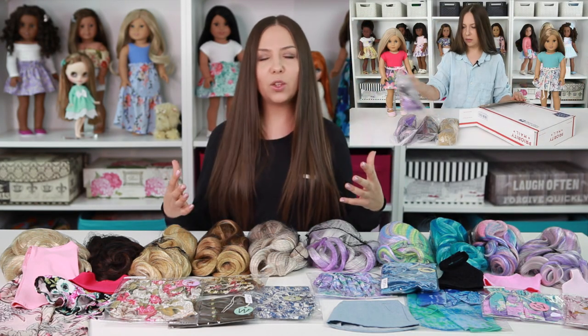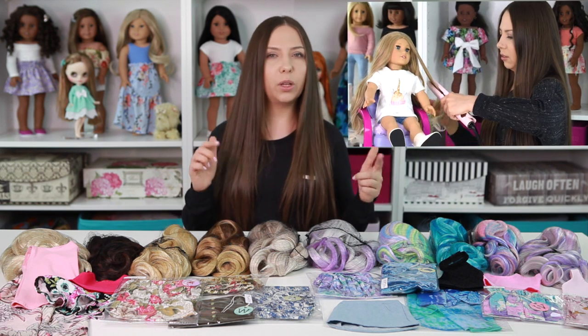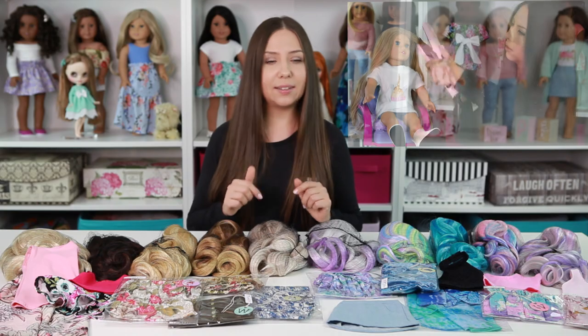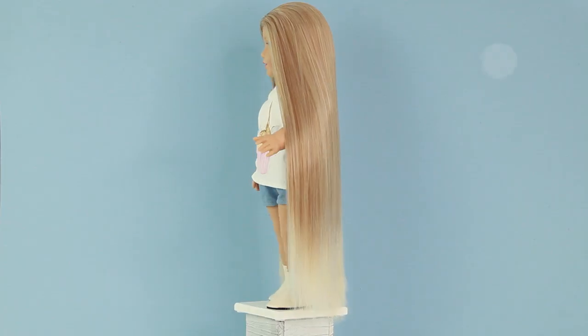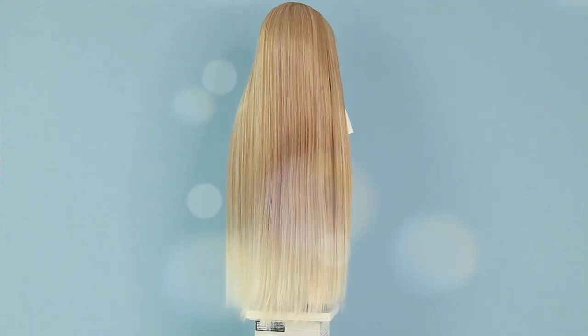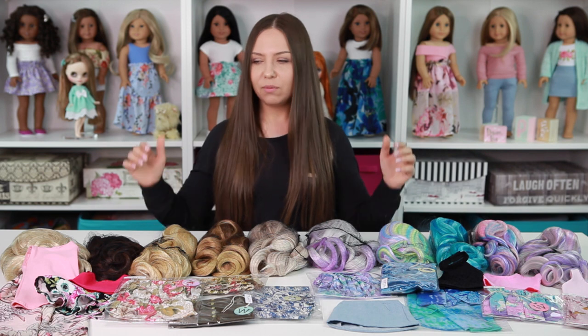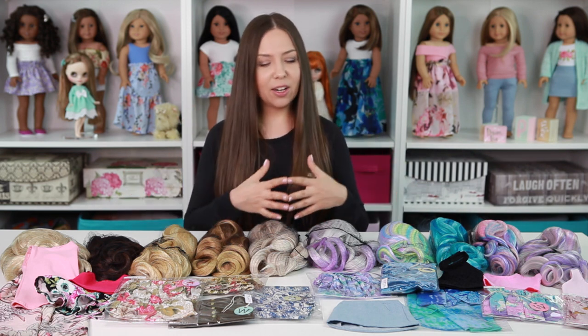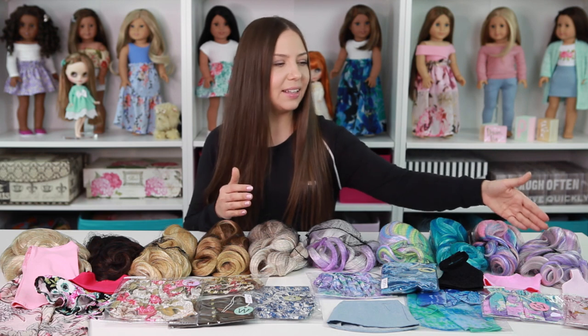I've done an unboxing and review of her wigs, and I've also done a wig straightening video — not sure if that one is up yet, but definitely check it out when it is. The wigs are great, they're heat safe, and they're really amazing to style. What's also exciting about this giveaway is that it's hosted by both of us together, so not only are we giving away wigs but we're also pairing each wig with an EDW outfit.